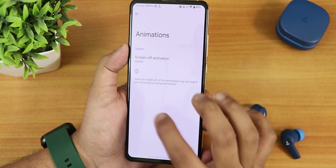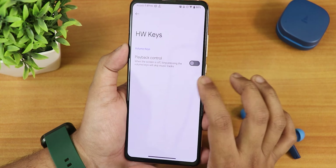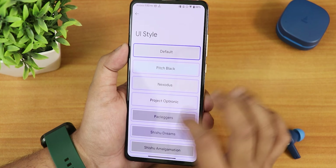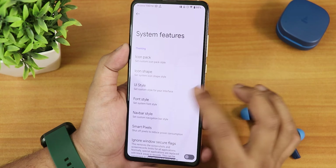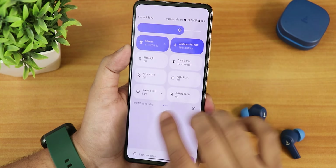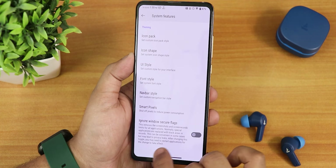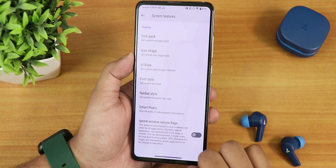Screen-off animations include default, CRT, and scale. The power menu has advanced restart options, and hardware keys offer playback control. In app-related tweaks there's per-app volume control. System features include icon packs, icon shapes, UI style (pitch black or other options), font styles — the default font looks a bit tall so I've switched to the pixel font — navbar styles, smart pixels for burn prevention, and ignore window secure flags.